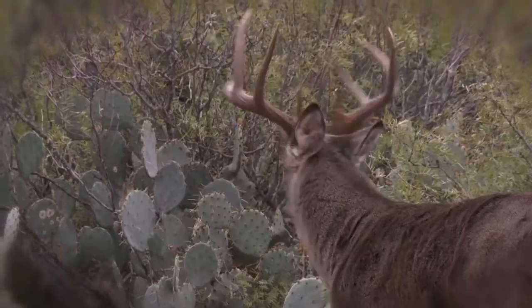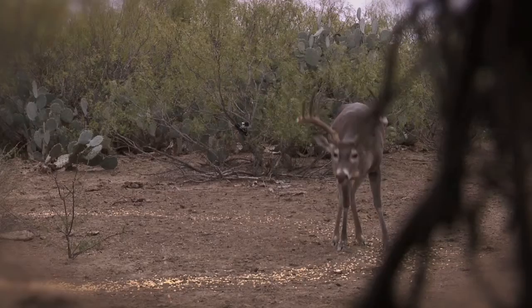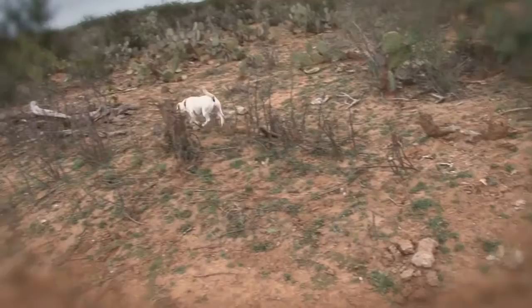Oh, here he comes. Sam just put the lead poison to it. Good shot, bro. That was good work. Good job. I got 25 cents so I can make him pull over right there. He did not fall. Got him, Patrick. Good boy, Charlie.